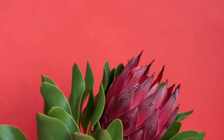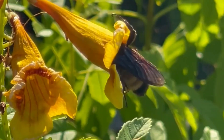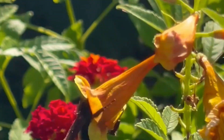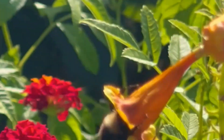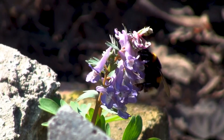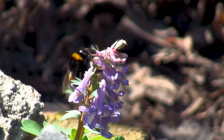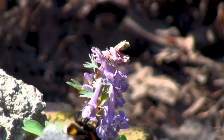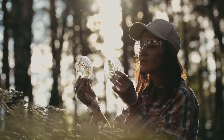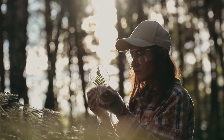In these fynbos landscapes we find the stars of the Cape Floral Region: proteas, ericas, and restios. These plants are not only beautiful but also play crucial roles in their ecosystems. Their detailed flowers and bright colors attract many pollinators like birds and insects, vital for plant reproduction and ecosystem health. The Cape Floral Region is a dynamic ecosystem where plants and animals have co-evolved, fascinating botanists and nature lovers for centuries.